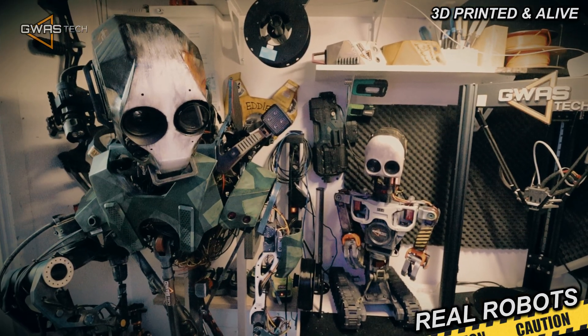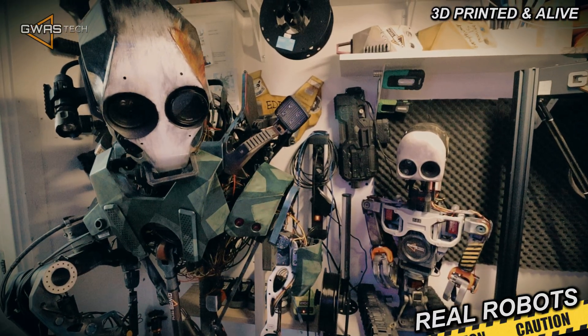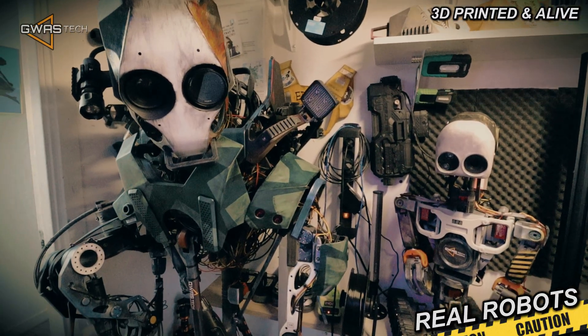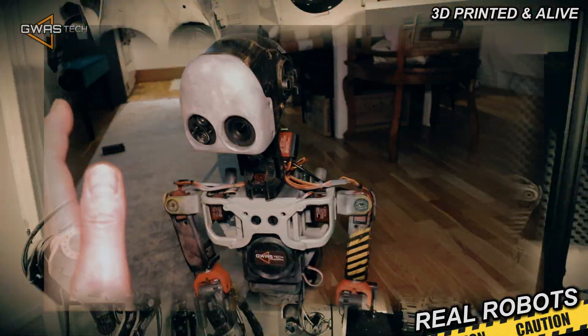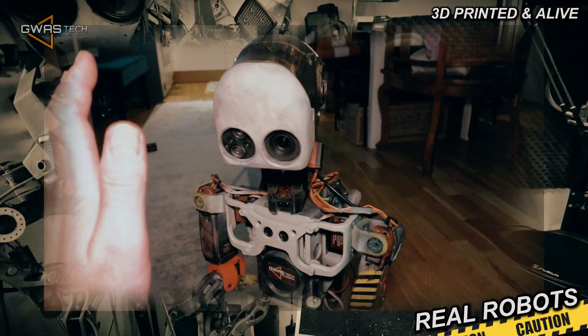Hello guys, so those are my two favorite robots. On the right side you see Winnie. Winnie you actually know really well. It's a small guy, moving around on two tracks — or caterpillars.